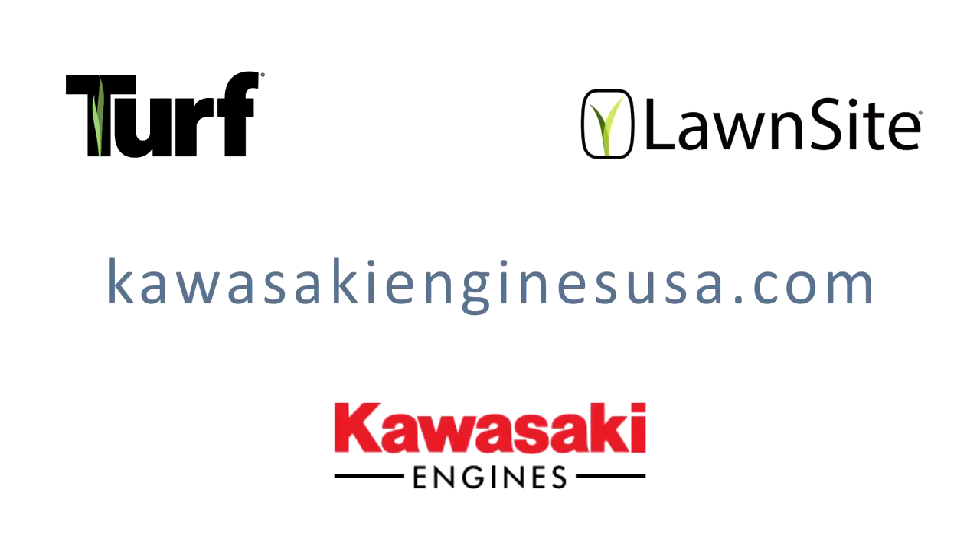If you want to learn more about the FT or any of our other engines, you can go to KawasakiEnginesUSA.com.